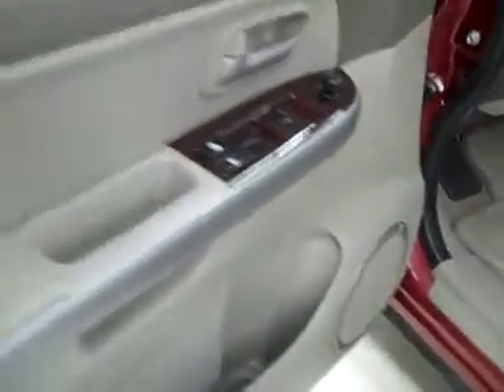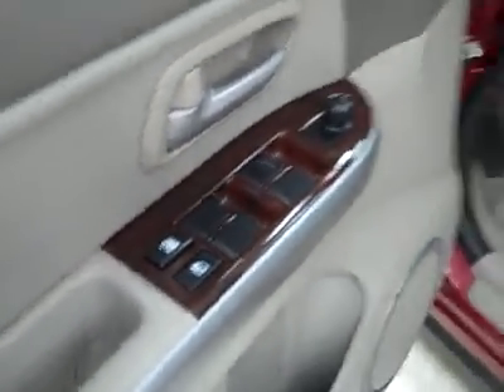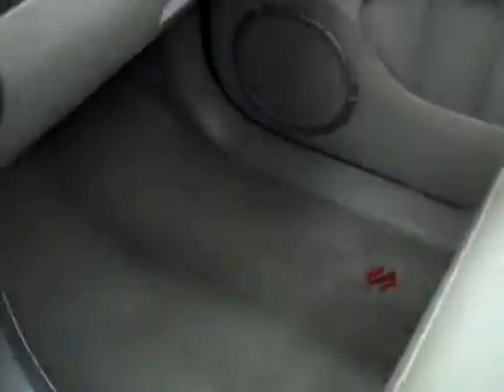We'll take a look inside. Body's in great shape other than what I showed you on the paint. Power windows, locks, and mirrors. Manually adjustable seats with leather interior. Leather's in good shape, no rips or tears, no stains, maybe a little discoloration from wear. The floors are very clean, even the driver's side floor mat barely shows any sign of wear. The back seats are clean too, no damage, and the floors look good back there as well.